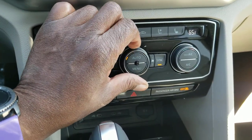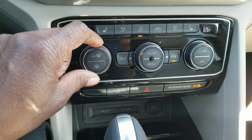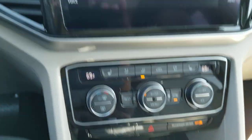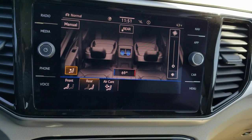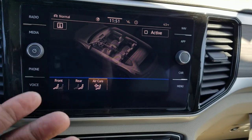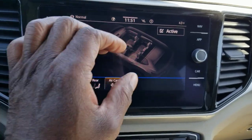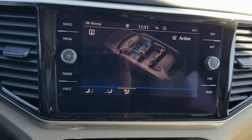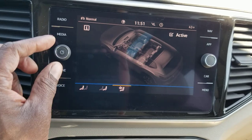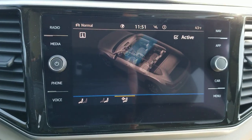You can bring the climate control up on screen by hitting the menu button — it shows front and rear settings. You also have Air Care, which does air filtration. There's a little blue line that expands to show it scrubbing the air, taking out pollutants and allergens.